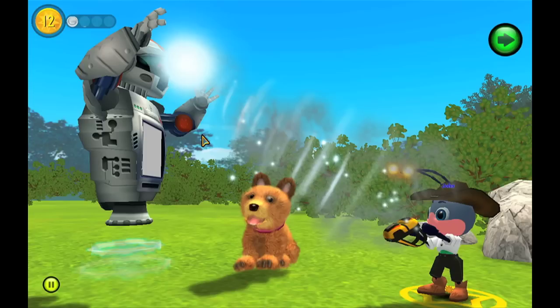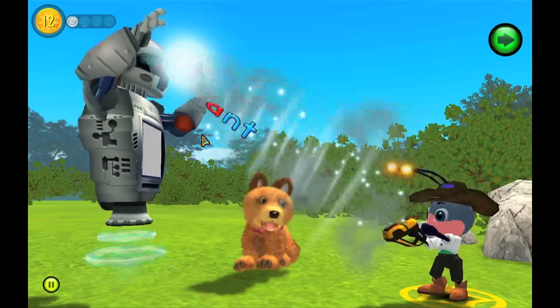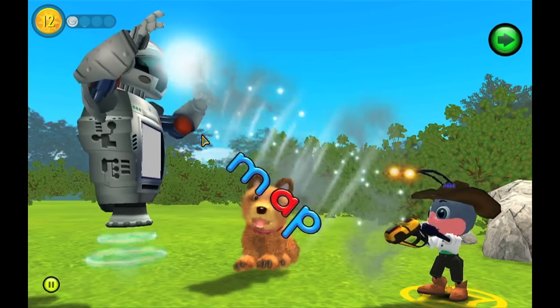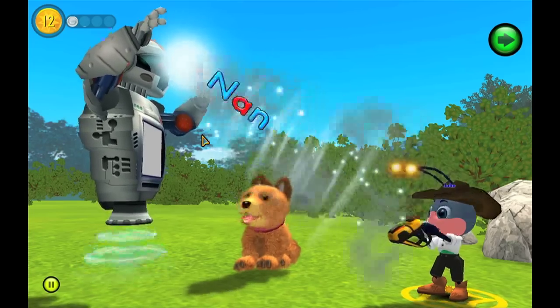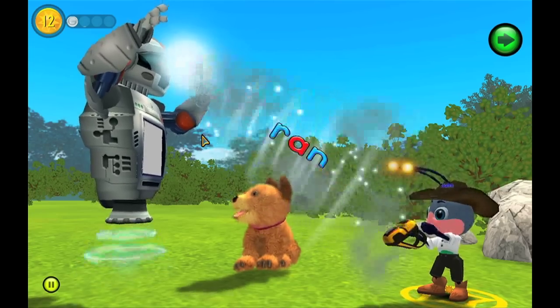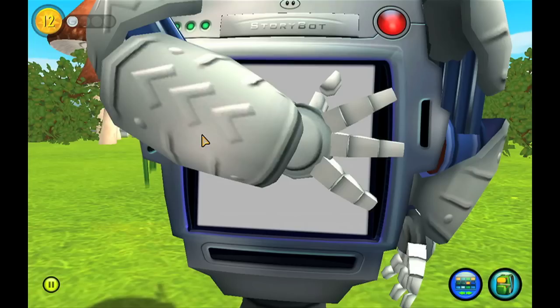After kids learn to build their first 14 words, they load those words into the story bot — ant, cat, fan, for, man, map, mat, nan, nat, pan, pap, pat, ran, rat — and they will use those words to make their very first story.